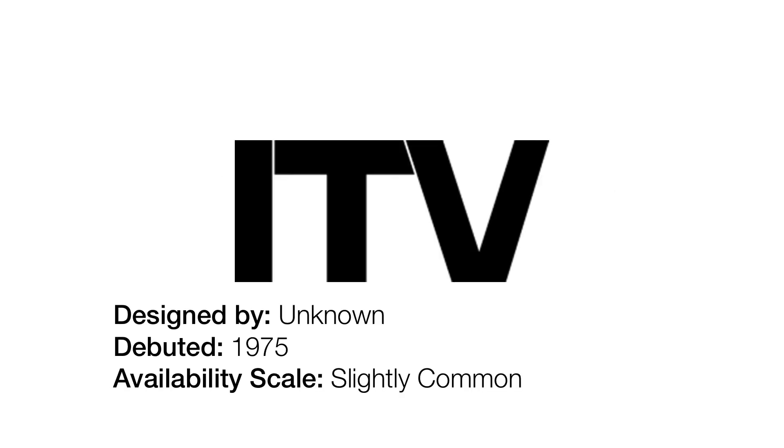1980 to 1993. And this is the point where the logos start to get more common. Now, as you can see, the text here — I've actually seen a few sightings of this logo personally, and I'd say this logo is okay. Let's move on.